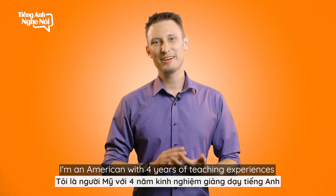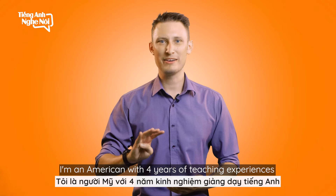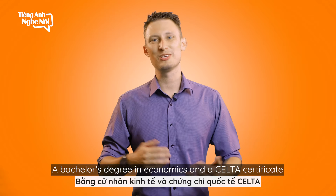Hi, my name is Tyler. I'm an American with four years of teaching experience, a bachelor's degree in economics, and a CELTA certificate.